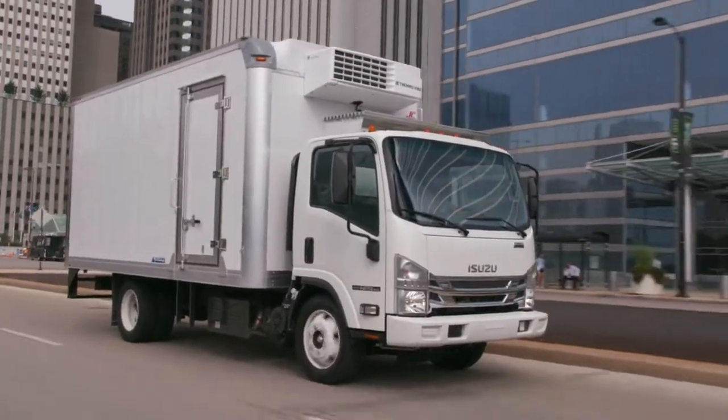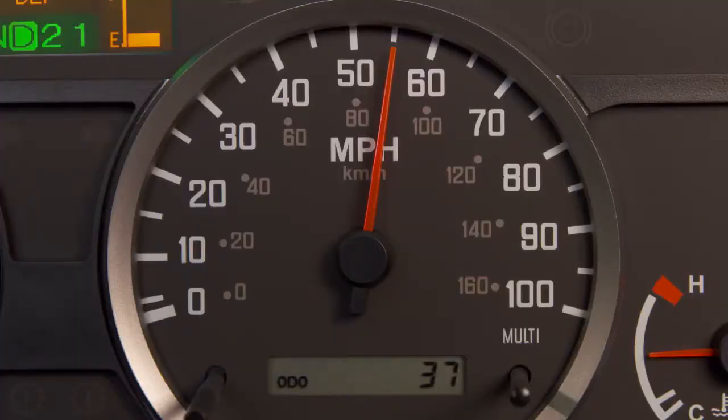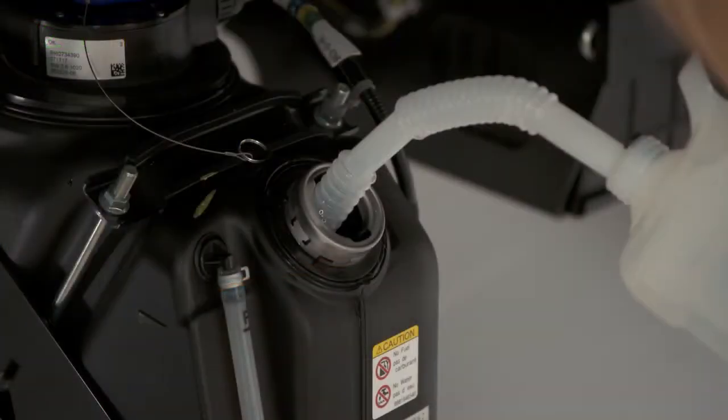Your top speed will be limited in progressive stages, starting at 55 miles an hour, then 35 miles an hour, and then 5 miles an hour to let you know it's time to refill the DEF.